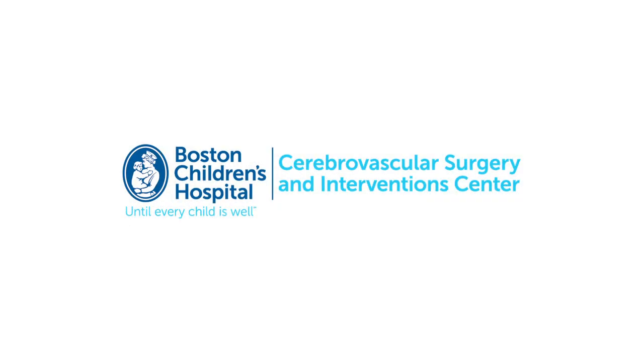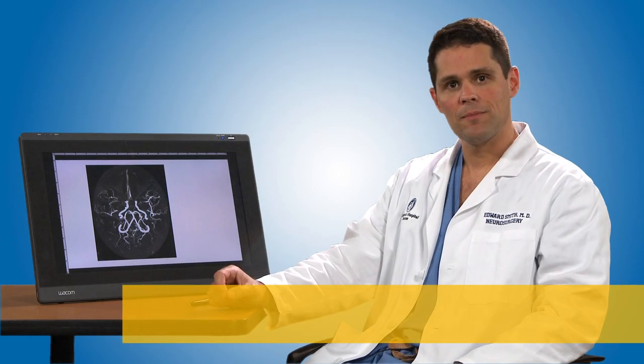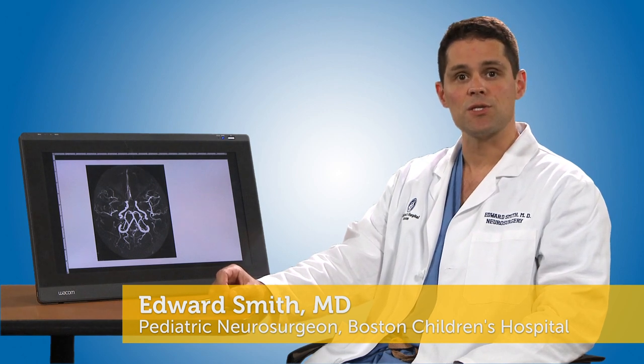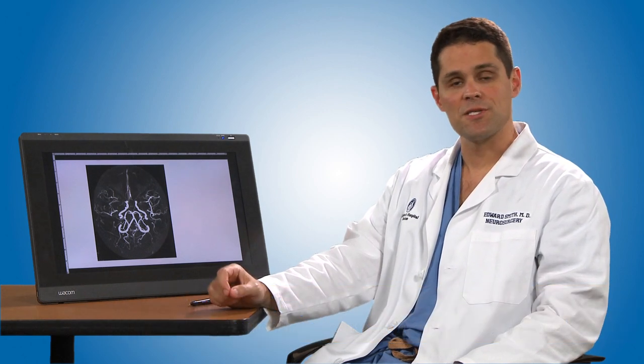Hi, my name is Ed Smith. I am the Director of Cerebrovascular Surgery at Boston Children's Hospital. I'm here to talk today a little bit about Moya Moya. Moya Moya is a disease of the blood vessels of the brain that can lead to stroke. The word itself is a Japanese word that means puff of smoke.